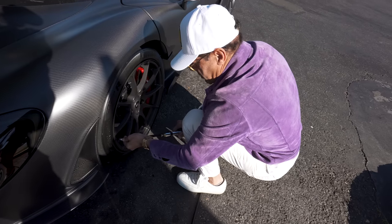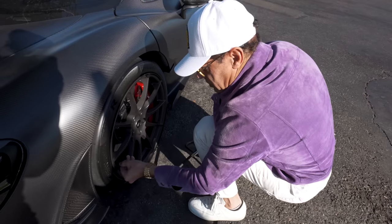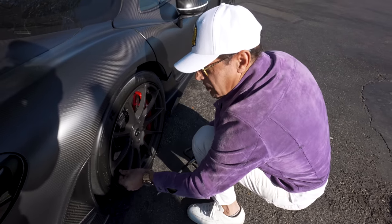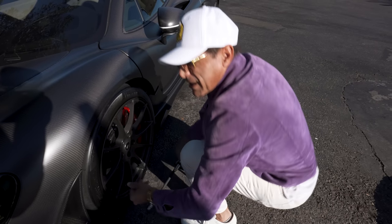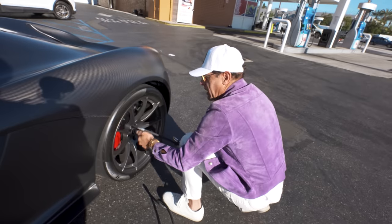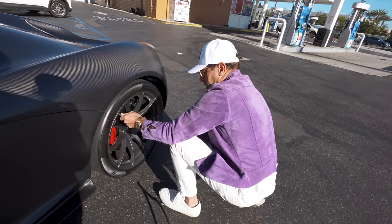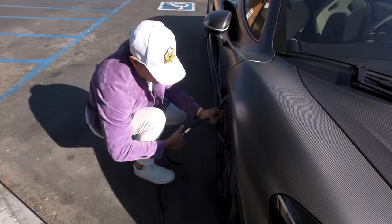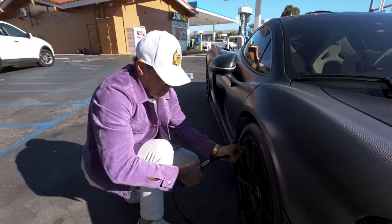We got gas, now we need air. It's at 27 PSI. Hopefully this makes a difference. Would only four or five PSI make the car that bouncy? I don't know — or it could be I need new shocks. Let's hope it's the tires. Air used to be just a dollar, now it's two dollars. Talk about inflation!